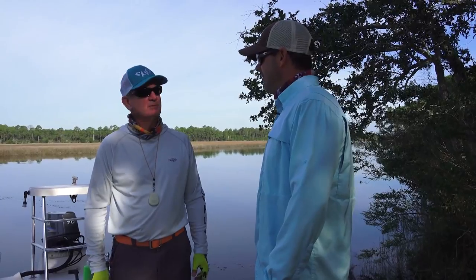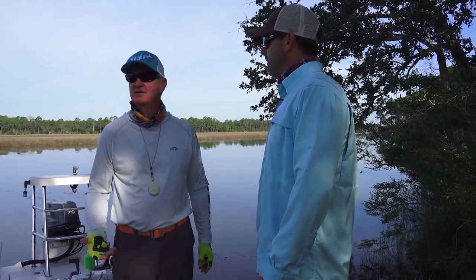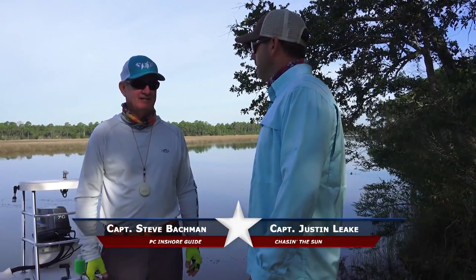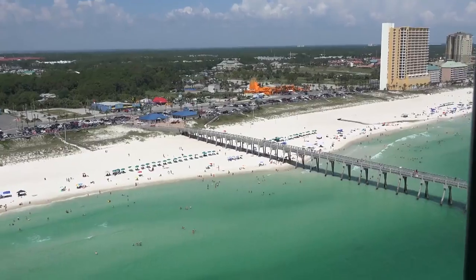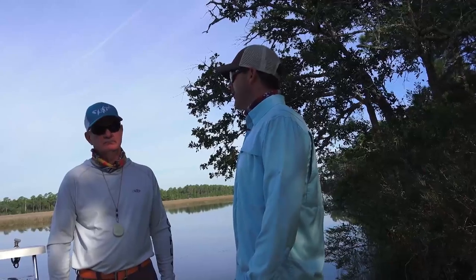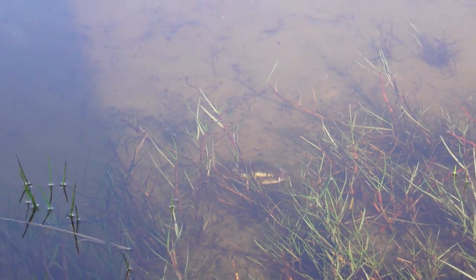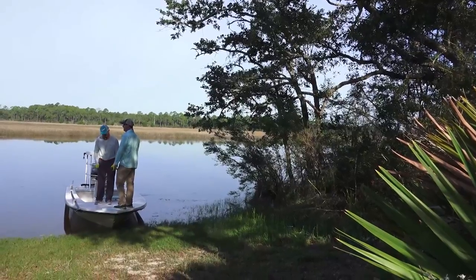We'll start off probably with a little bit of topwater and see how that bite is — that usually lasts until the sun gets up a little bit. Once that ends, we can fire it into the cover with some weedless rigged plastic. When most people think about Panama City Beach, they think of the beaches and that pretty green, clear water. But we have a very expansive bay system with a lot of backcountry marshes. When the water gets high like this and fish get back through the grass, with a little skinny water skiff like this, you can pull back in there and find a few.